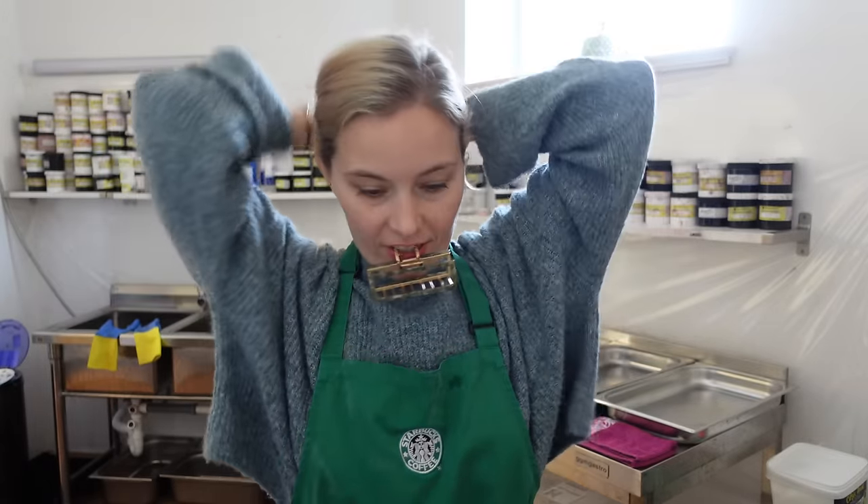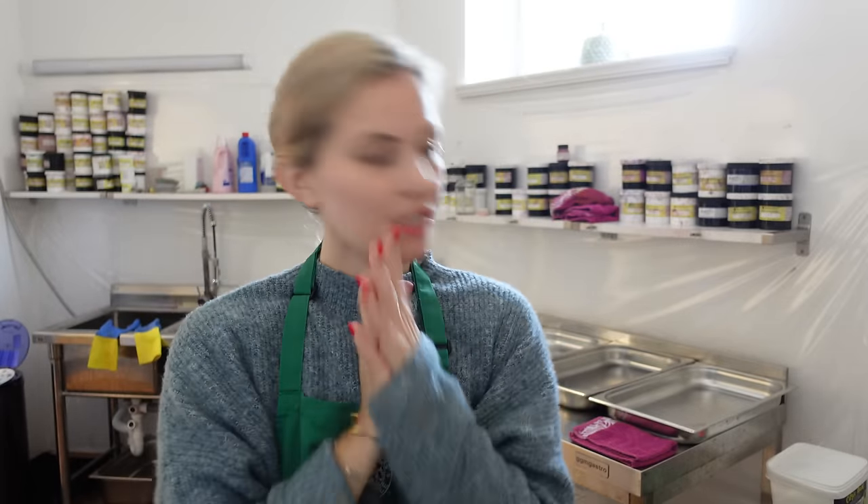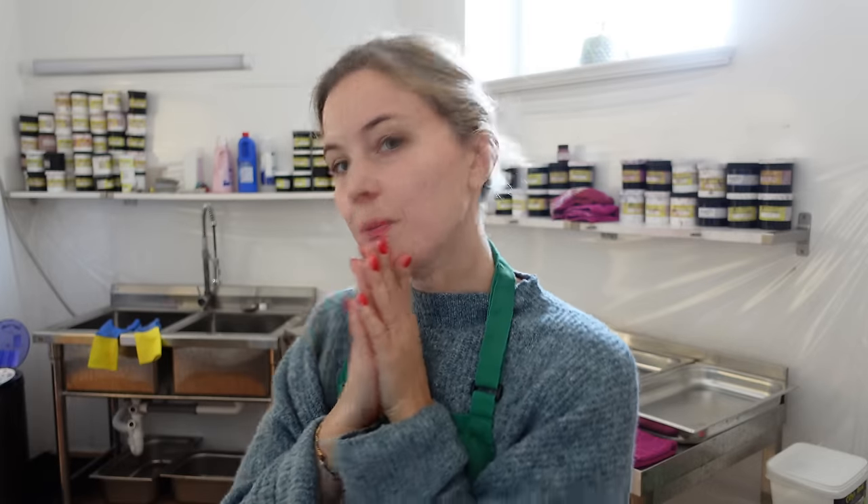Time to start dyeing up some yarn! Today I'm dyeing two colorways. One of them is Gingerbread Man. I used to have a colorway called Gingerbread House — it's not gone, I just won't be dyeing it this year. I want to do something different, something new, and I have a pretty good idea. So I'm excited to get that started. Let's start dyeing!